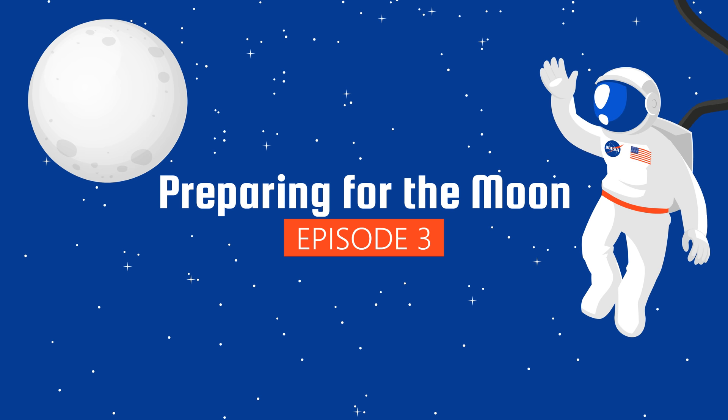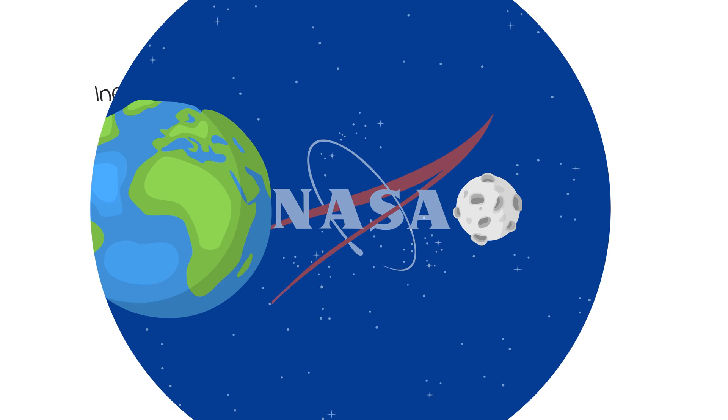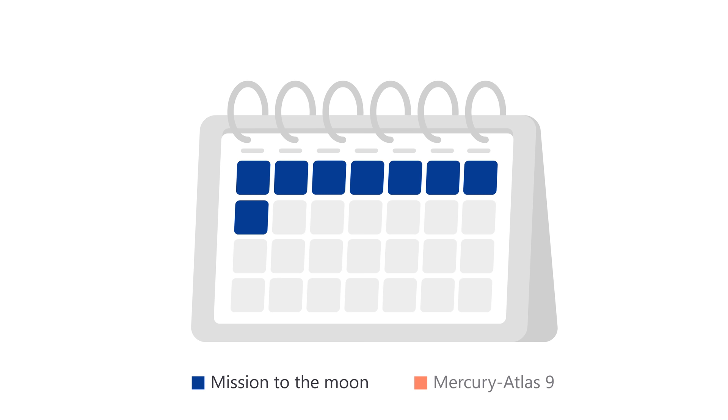While previous missions under Project Mercury had confirmed that astronauts would at least endure the stresses of flying through space, in the grand scheme of things, NASA was relatively inexperienced. The moon is on average 384,000 kilometers away from the Earth. A mission to go to the moon and back would take more than a week, while the longest mission NASA had done with Project Mercury was only one day and 10 hours.